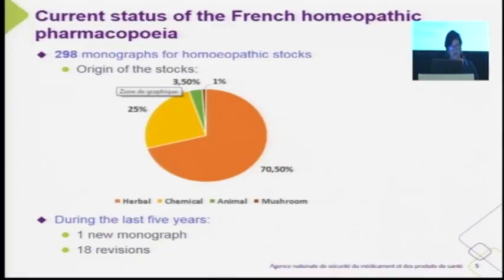During the last five years, only one new monograph has been drafted and 18 new revisions.